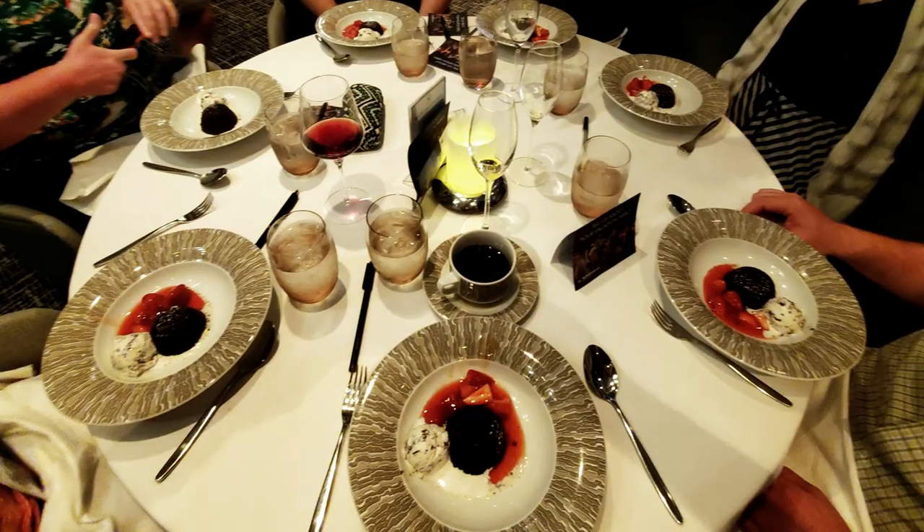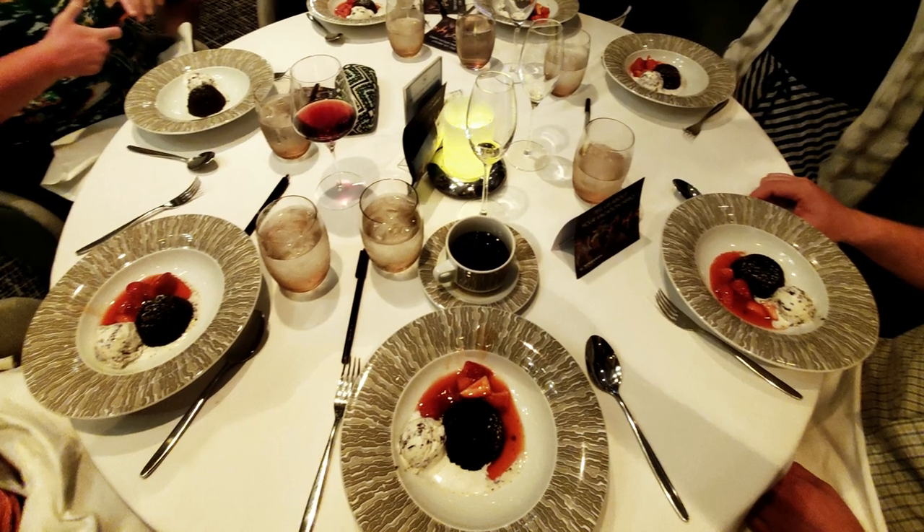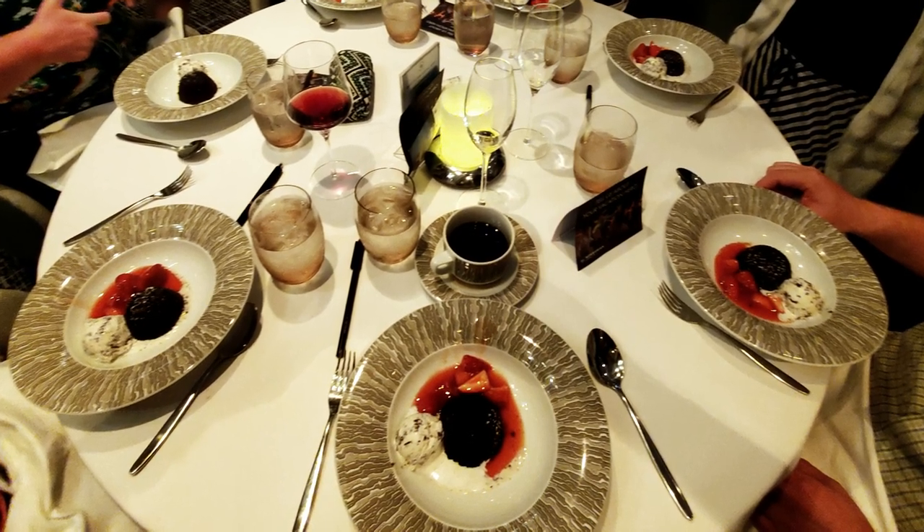On my last cruise the chocolate lava cake was particularly popular, and one night our entire solo group decided we were all just going to go for the chocolate lava cake — and it was delish.